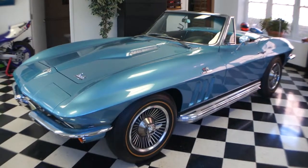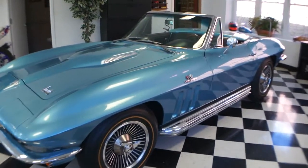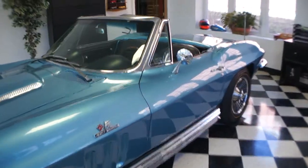Hey guys, thanks for joining us today. Today we have a 1966 Corvette convertible, beautiful car, rotisserie restored.